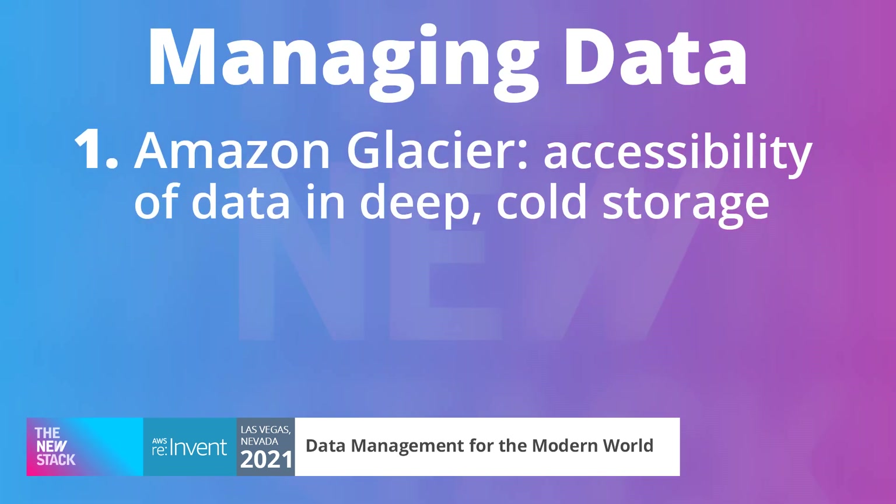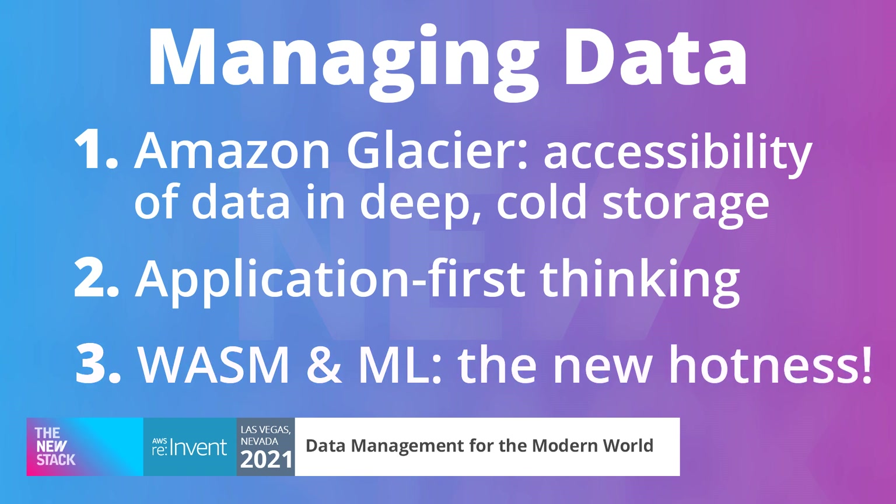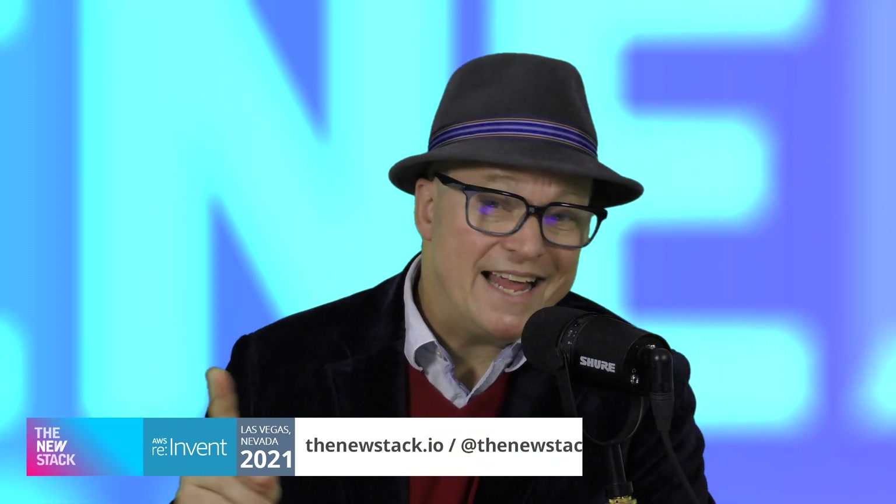In summary: number one, we're seeing the real need for data accessibility in deep cold storage systems, in particular Amazon Glacier. Number two, application-first thinking is really taking root. And number three, from WebAssembly to ML models, moving compute to the data is a path that's beginning to emerge. Thanks for watching everyone. Please like and subscribe to our YouTube channel, follow us on your favorite social media channels, and come visit us at thenewstack.io.